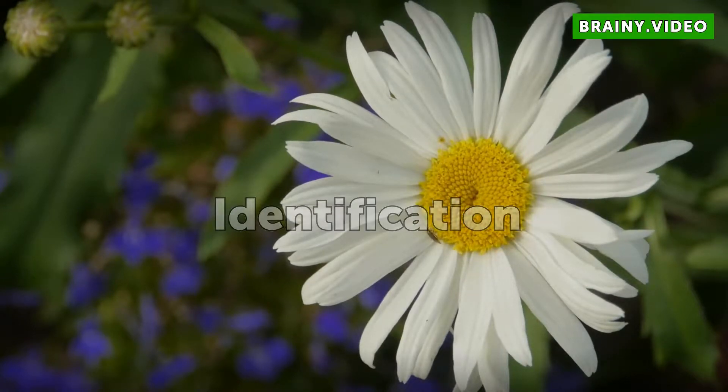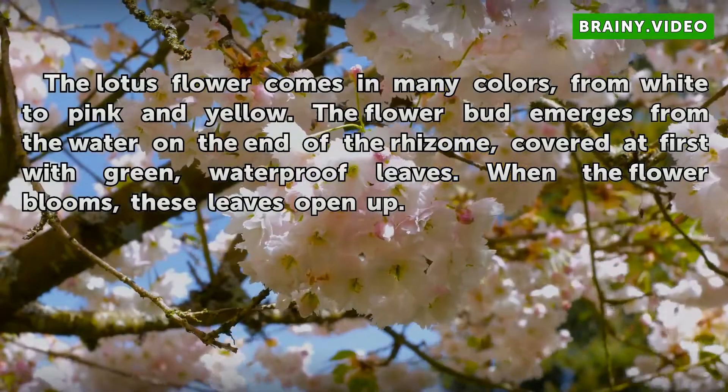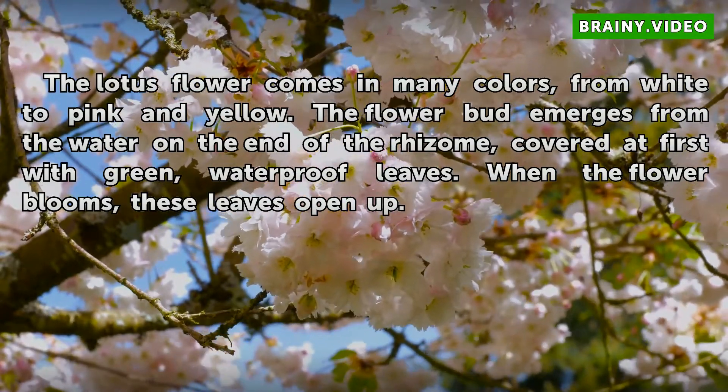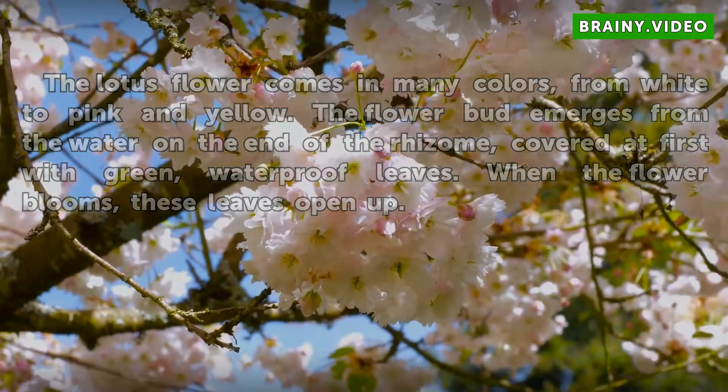Identification. The lotus flower comes in many colors, from white to pink and yellow. The flower bud emerges from the water on the end of the rhizome, covered at first with green, waterproof leaves. When the flower blooms, these leaves open up.